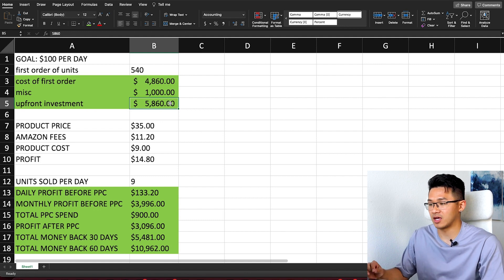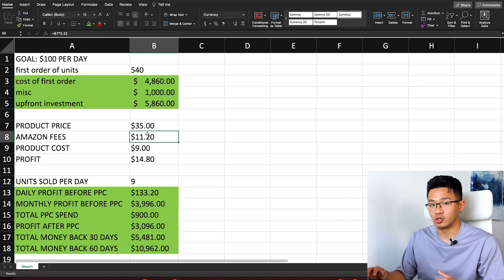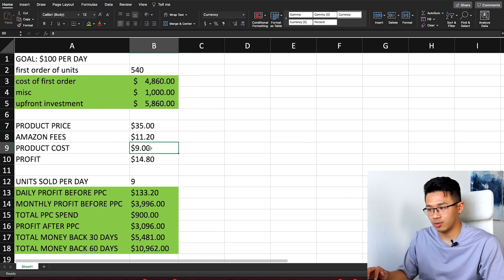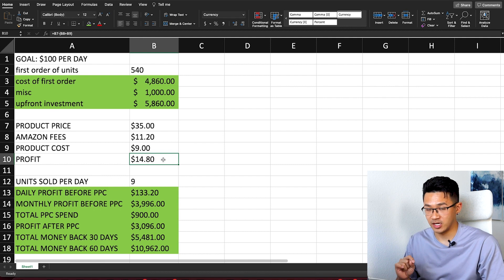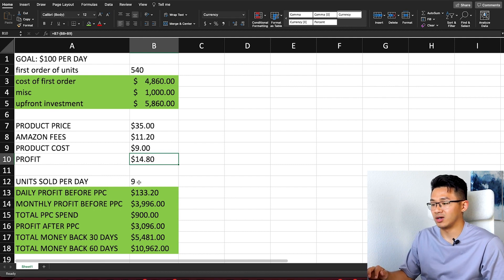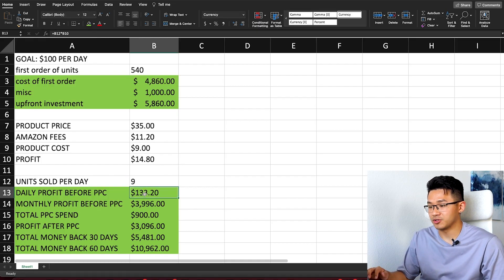We're selling at $35. Amazon fees — referral fees and fulfillment fees combined — run about 30–32% of the sale price. After Amazon fees and the $9 product cost, you have about $14 profit per unit before advertising. Selling nine units a day at $14 profit gives you about $133 per day, and roughly $4,000 per month before PPC.